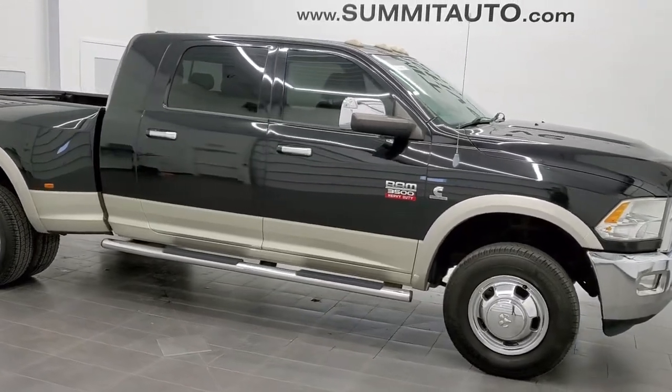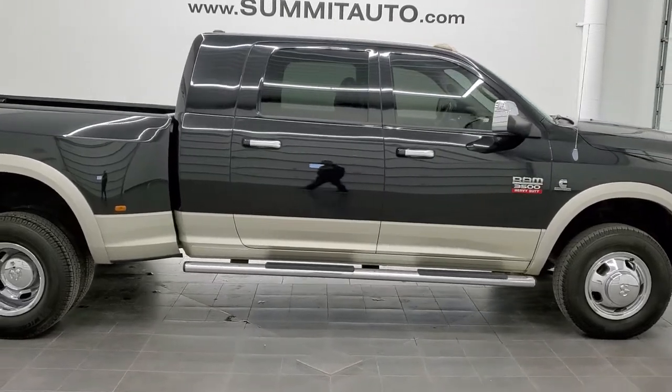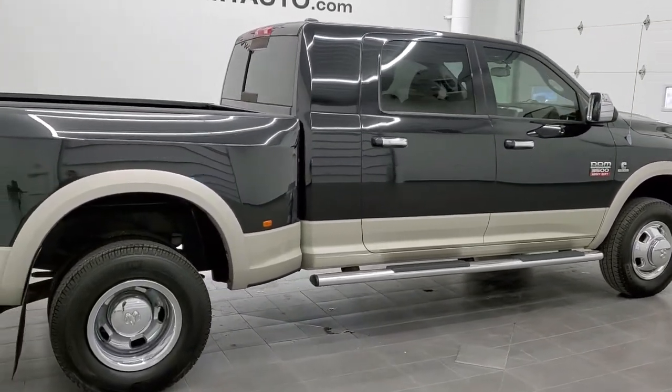This is stock number 11450Z. We are here at Summit Automotive in Fond du Lac, Wisconsin — your new and used heavy-duty truck and Ram headquarters.